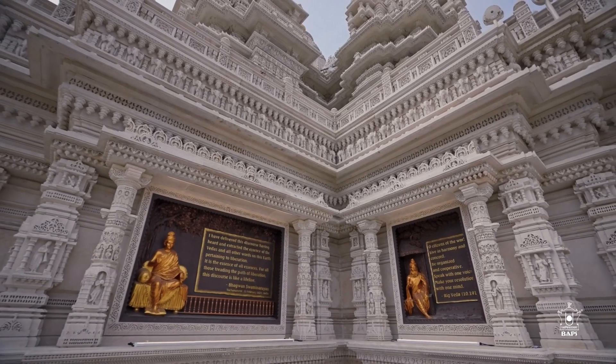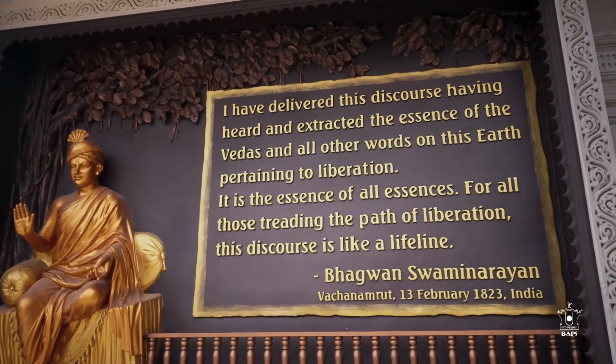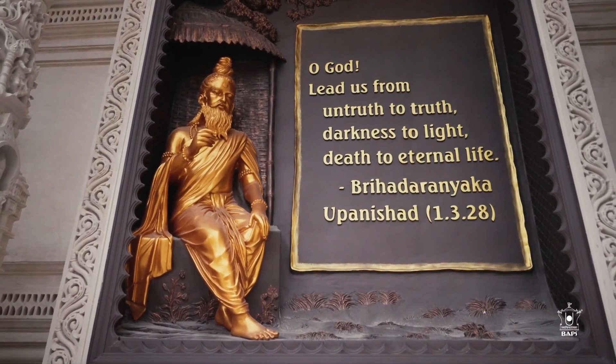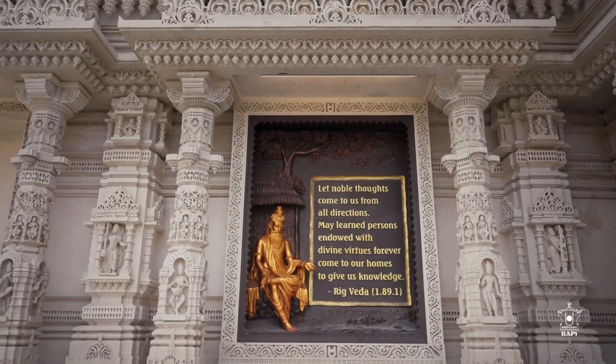Within these layers, Jarukhos house Murtis of Bhagawan Swami Narayan and unique quotes of wisdom from history's most profound thinkers, showcased in intricately carved frames, adding depth and meaning to the Akshadam Mahamandir.